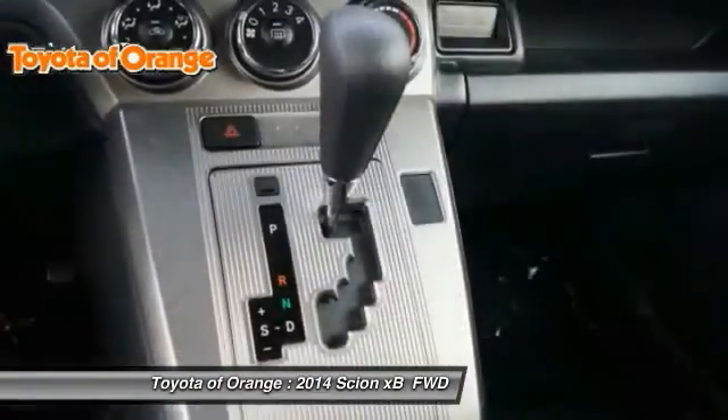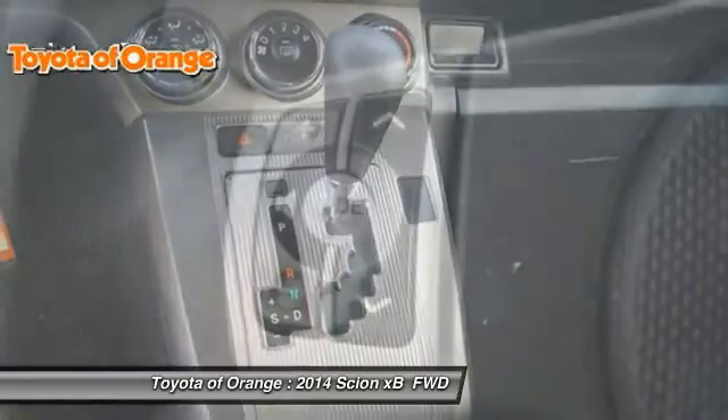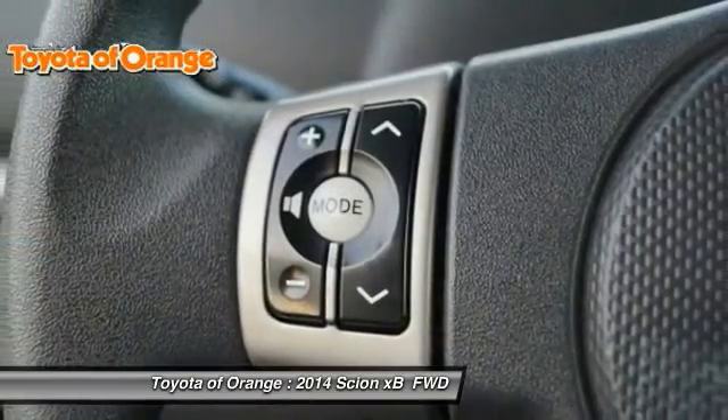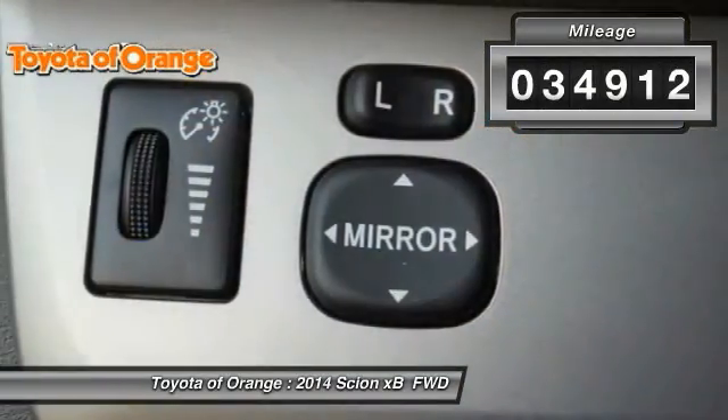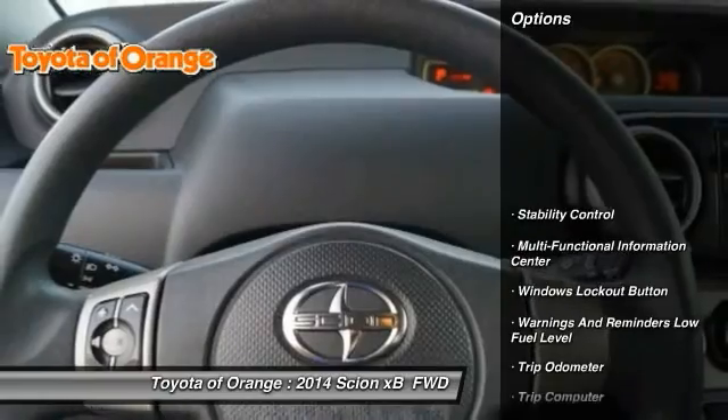Combined with the nimble acceleration and Toyota reliability, this vehicle will prove itself time and time again. This vehicle has less than 35,000 miles. Here are some of this vehicle's great options.